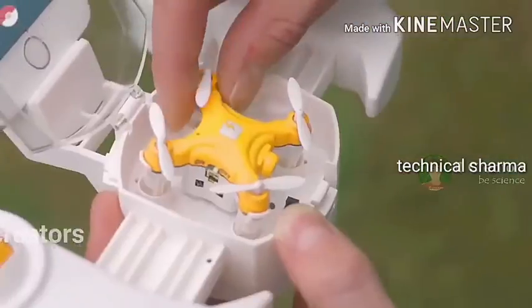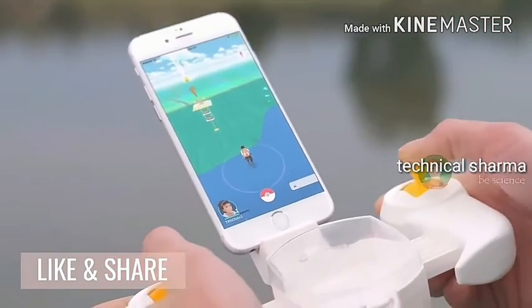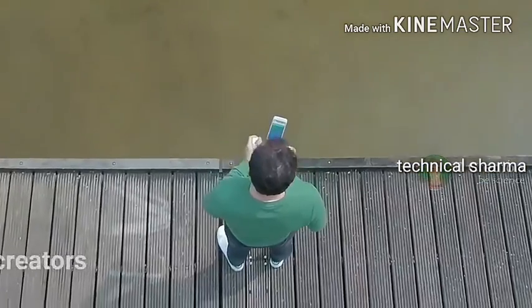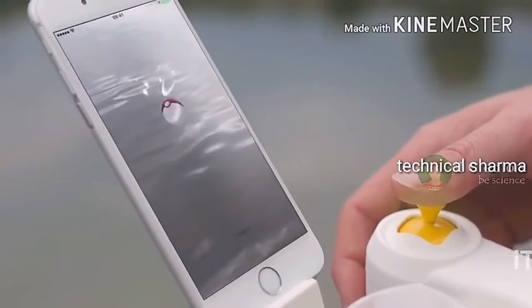Introducing pocket size mini drone. This drone is specially designed for playing Pokemon Go. In Pokemon Go there are some toughest travel areas where catching Pokemon seems impossible, like catching Pokemon over water. So by connecting this mini drone to your smartphone, you can also catch Pokemon over water, and you can also fly this mini drone normally.